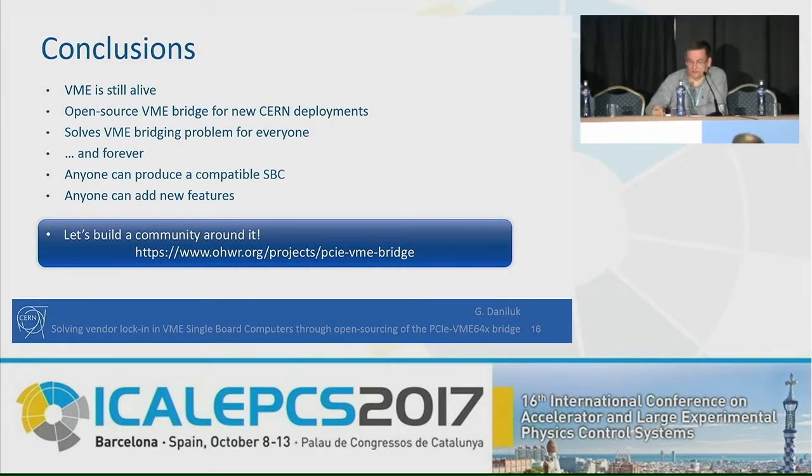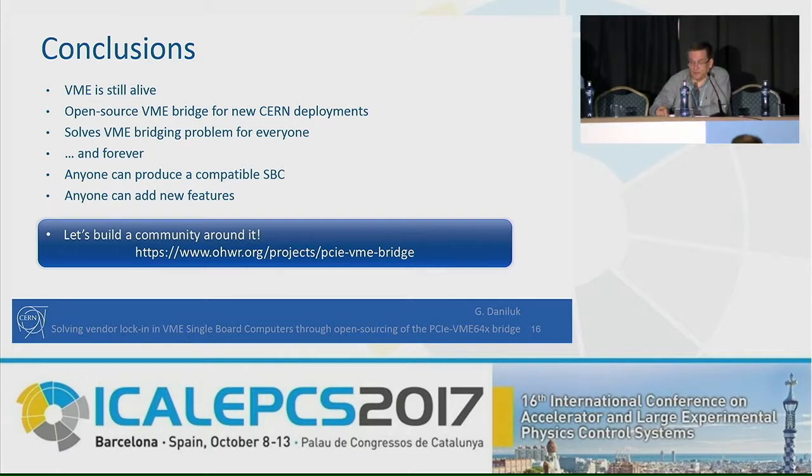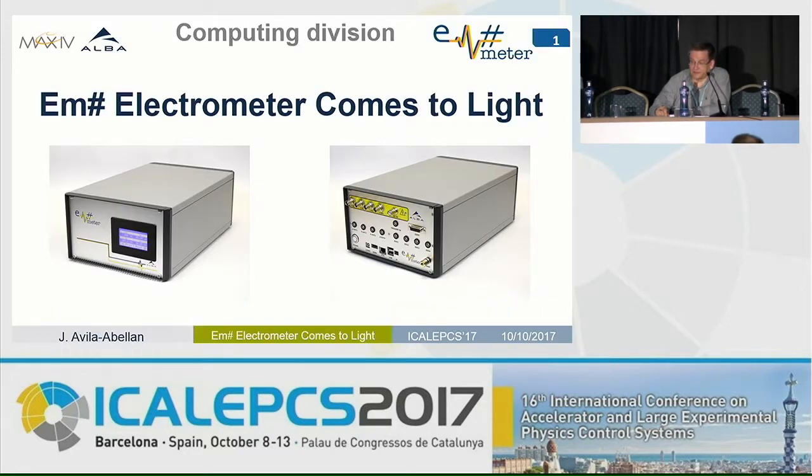Our next speaker is Jose Avila Abelan from ALBA. Jose is an electronics engineer at ALBA working mainly on beamlines and accelerator instrumentation support. He contributes also as a hardware engineer and designer to development projects carried out in the ALBA computing division. Before moving to ALBA, about five years ago, Jose worked as a hardware designer and tester in the automobile industry.